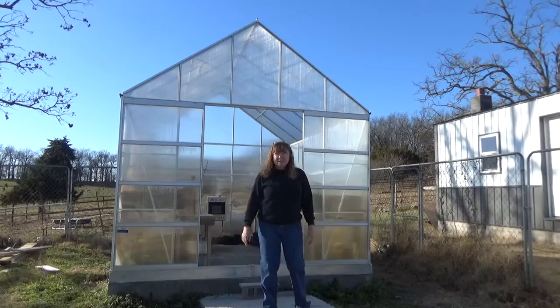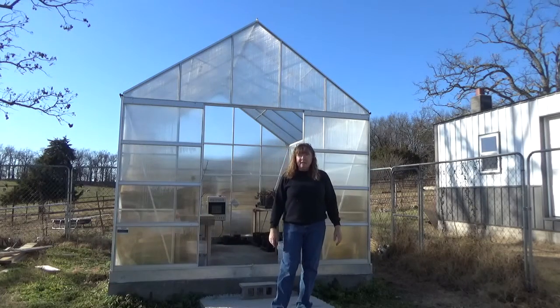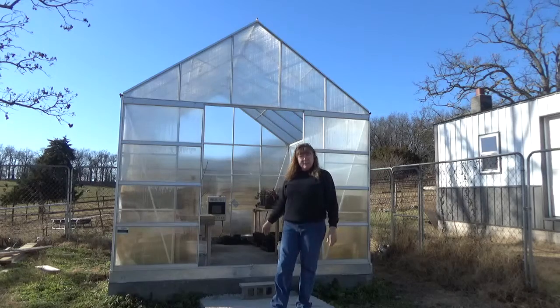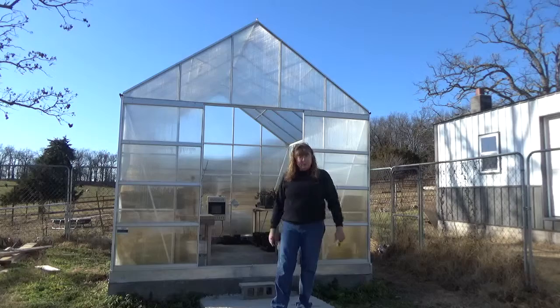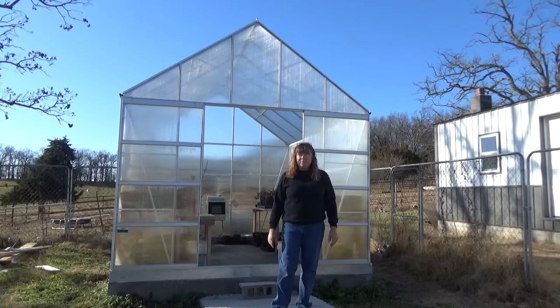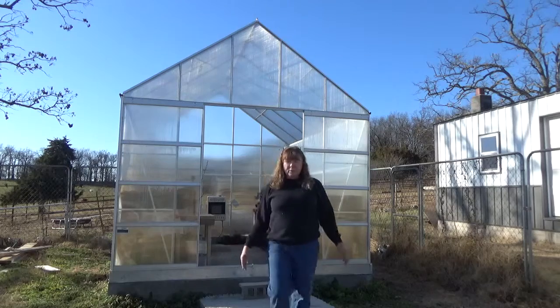Hi, my name's Treva. I'm in southwest Missouri here in Barry County and I'm going to show you my 10 by 12 Harbor Freight greenhouse. My husband bought it for me because I would bring all these plants inside the house, so he thought this would be a good investment, and it's turned out to be pretty good. My son and I put it together and I just want to show you what it looks like.